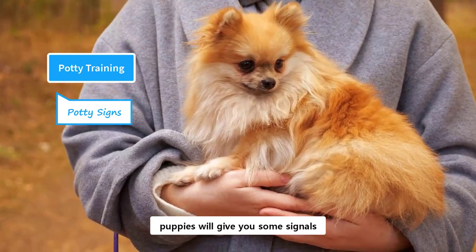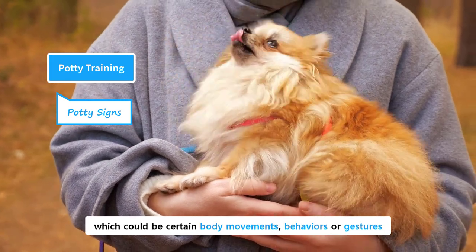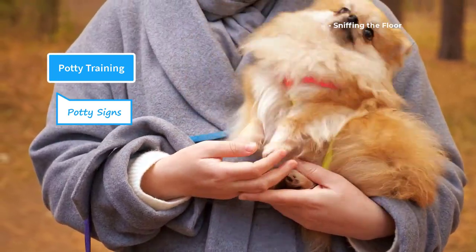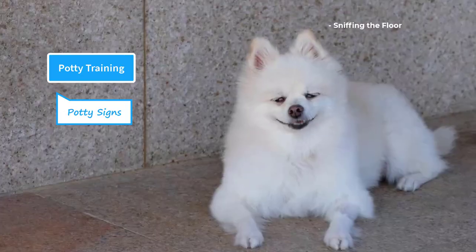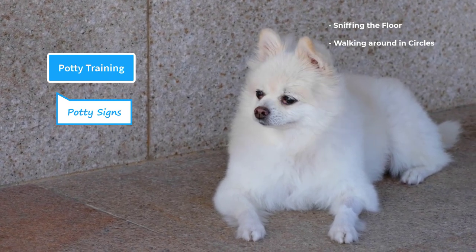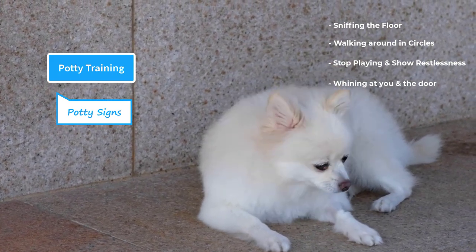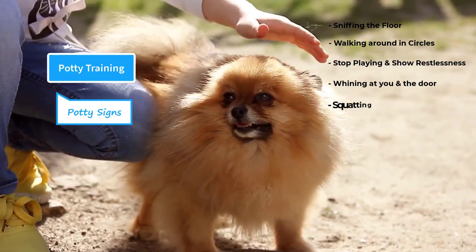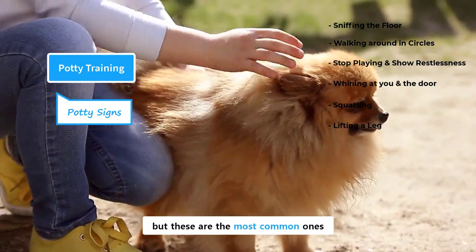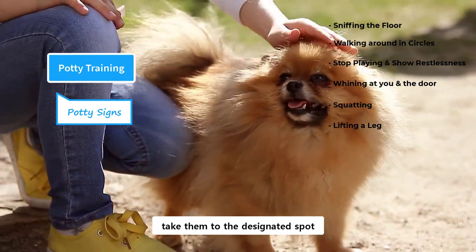Most of the time, puppies will give you some signals whenever they have an urge for the bathroom. They have different ways of telling you, which could be certain body movements, behaviors, or gestures. These signs are indicators that they need an immediate potty break. Sniffing the floor is the first indication that they are finding a suitable spot for the bathroom. They may also walk around in circles to find a suitable spot. Sometimes you will notice an abrupt change in their behavior, and they will stop playing and show some restlessness. They may whine or bark at you and the door, which means they want you to take them to the designated spot. Squatting or lifting a leg are late signs, and you need to take prompt action. As soon as you receive these potty signs, take them to the designated spot.